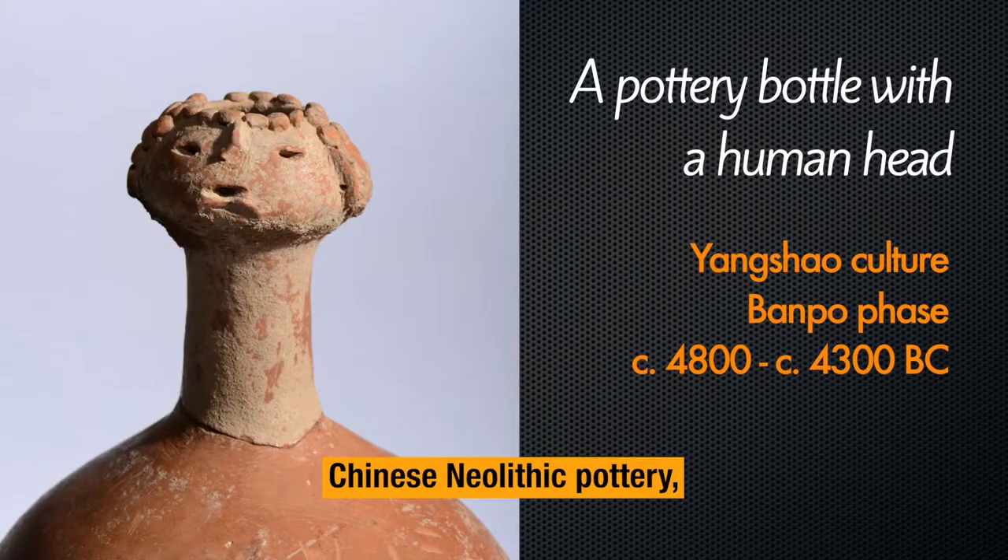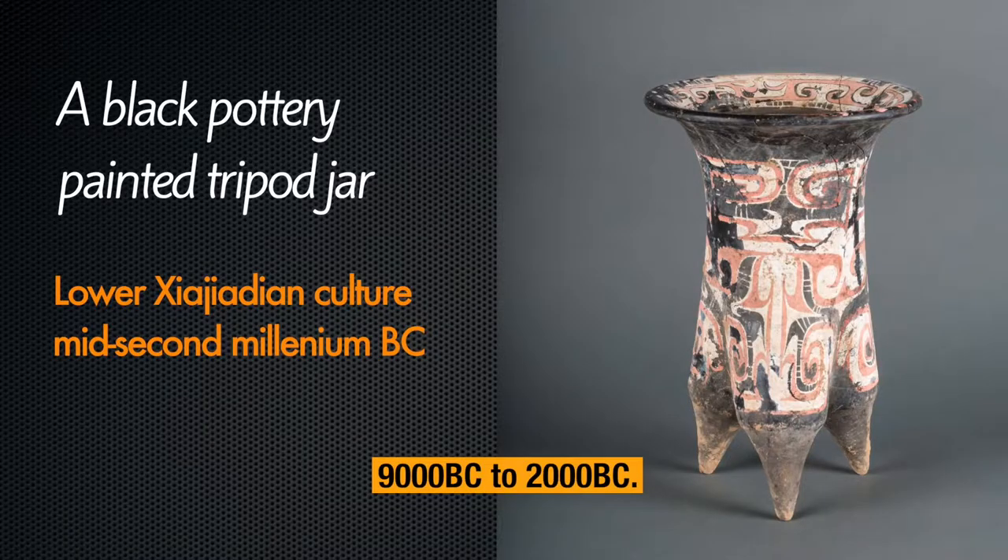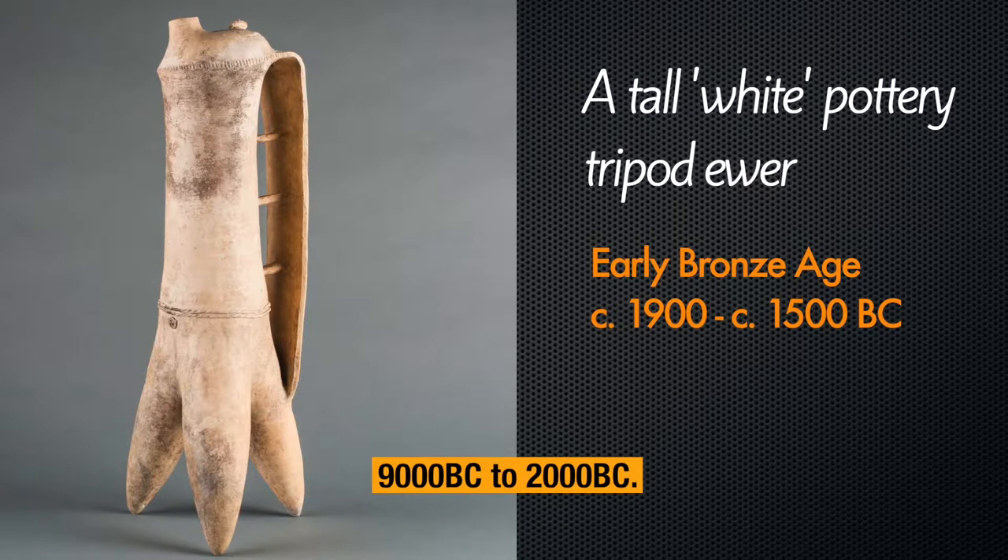Chinese Neolithic pottery is the period from roughly 9000 B.C. to 2000 B.C.